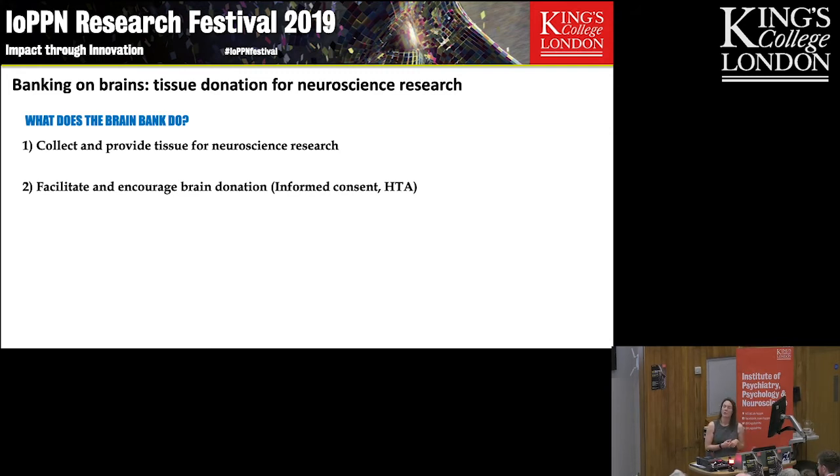Everything we do is regulated by the Human Tissue Authority, and we work via what's called informed consent. This is obviously a big decision for people to make. They need time to discuss it with their families and get all the information they need about what actually happens at the time.